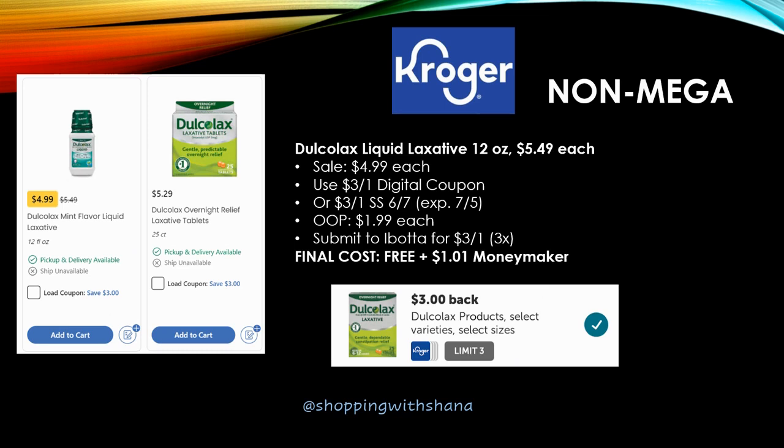Another freebie and a pretty sweet money maker. The best deal is the Dulcolax Liquid Laxative — regularly priced $5.49, on sale for $4.99. Use the $3 off one digital coupon or the $3 off one from SmartSource 6/7 (expires on the 5th). You'll pay $1.99 and Ibotta has a rebate for $3.00 back on one up to three times — final cost free plus a $1.01 money maker. You can grab three of them using a digital coupon and two SmartSource coupons to make $3.03, though you do pay some out of pocket first.